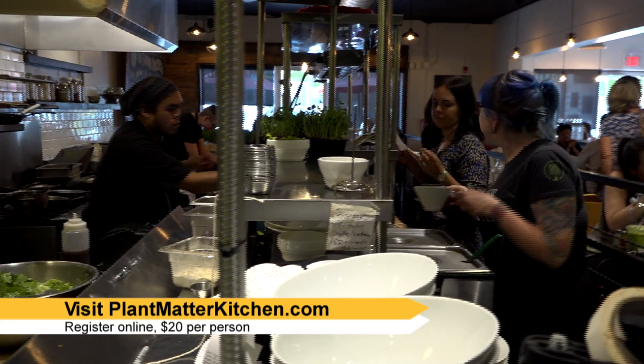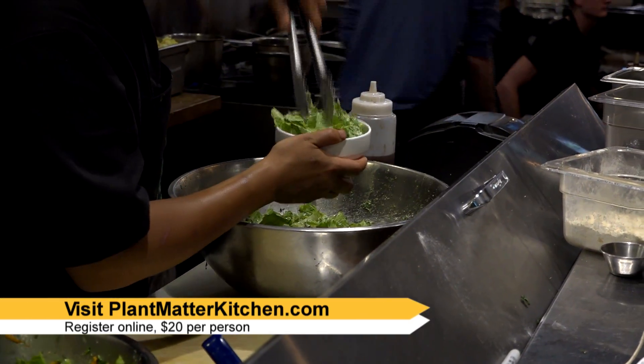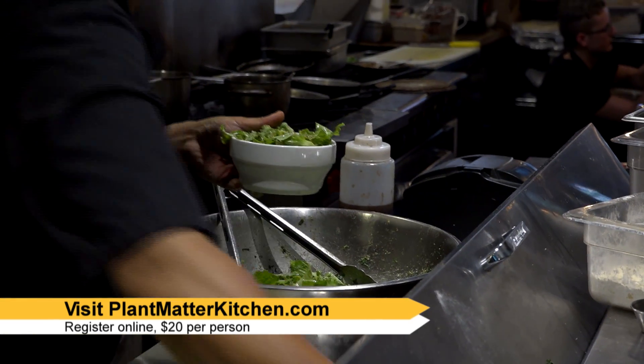It's gonna be straightforward — not super complex dishes — so that you don't have to be very skilled in the kitchen in order to be successful at them, because we don't want to deter people from trying things. It's gonna be a lot of fun and we're gonna have everybody taste everything, so it'll be a good time.